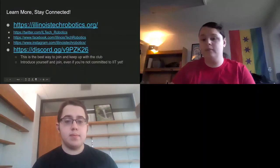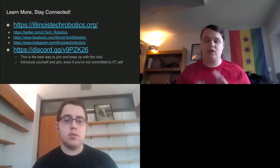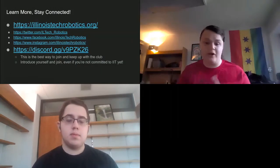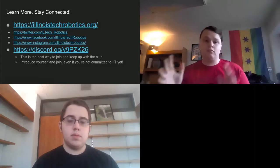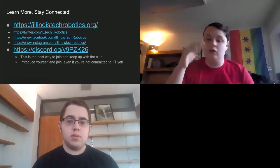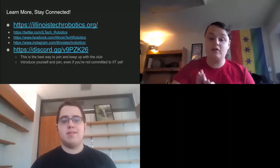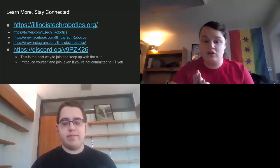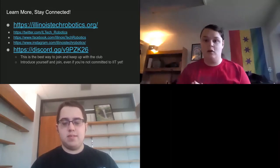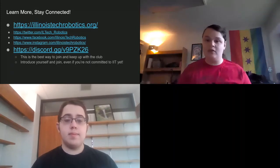Here's some social media information if you care to join. The website at the top has a ton of information about the projects, including a couple projects I didn't touch on here that are somewhat active. If you are interested in IIT, even if you're not close to applying yet, feel free to join our Discord — it's also linked on our website. We love to chat with incoming and prospective students there and would love to answer more questions.